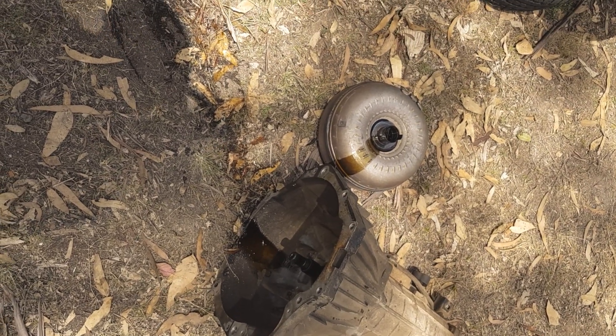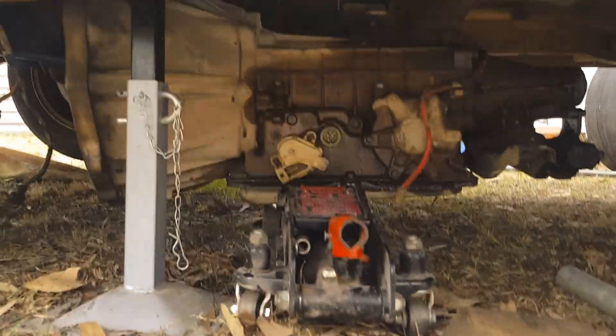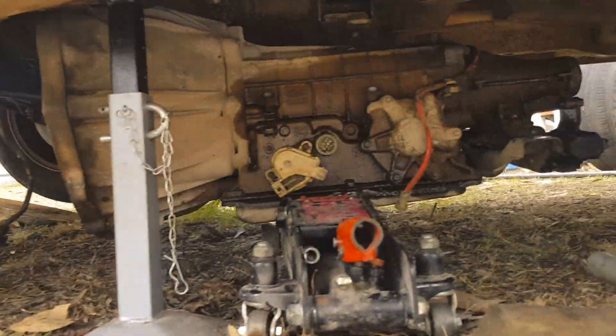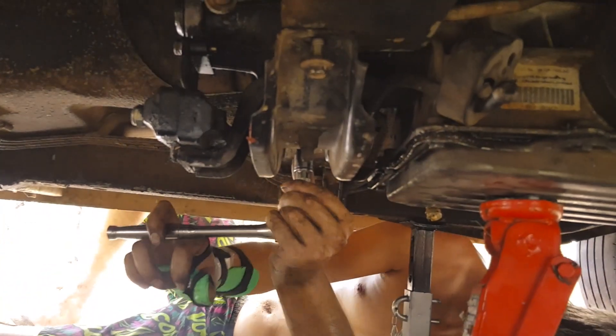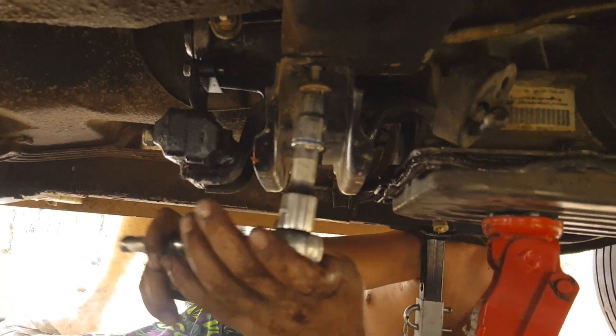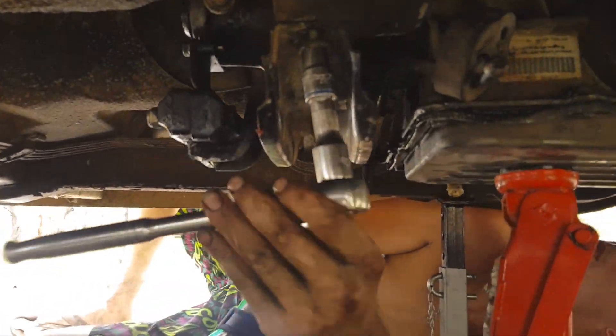Now we're just going to put the other one in. After another little wrestle, the new box is under there sitting on a jack. Just doing the crossmember bolts up, transmission lines are in. Going to do the plugs up on this side for the loom and the rest of the bell housing bolts, and we'll be done.